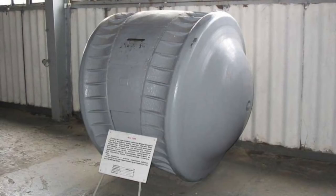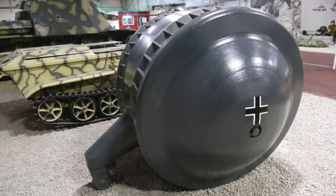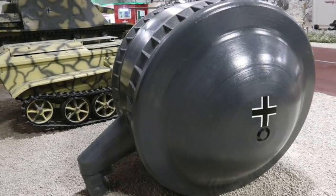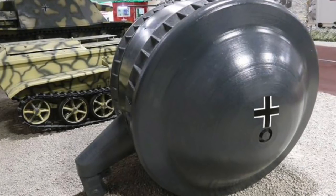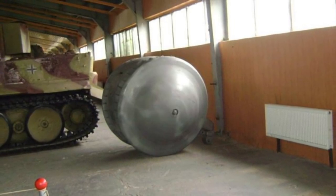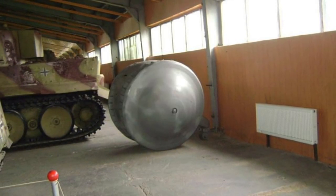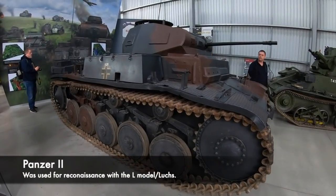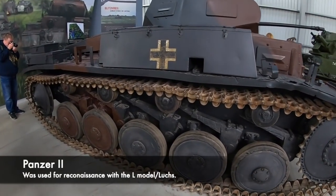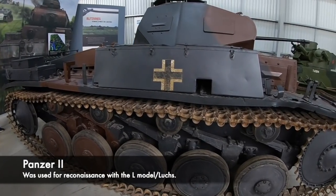There has been much debate about what the Kugelpanzer was actually intended to do, and also why on earth it ended up in Manchuria. At the Kubinka Tank Museum, it states how the tank was intended to be used as a reconnaissance vehicle to gather intelligence and spy on the enemy. This would have made sense, however the speed would have been a real issue, as reconnaissance vehicles need to be quick and agile. It's also suggested that it could have been used for artillery observation and also in the laying of cables.